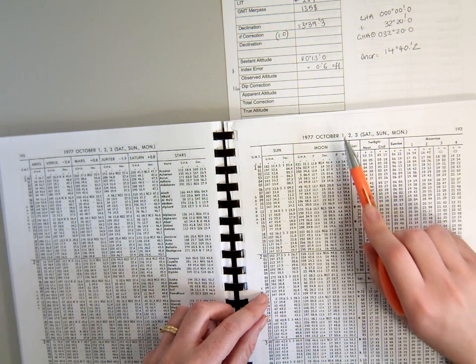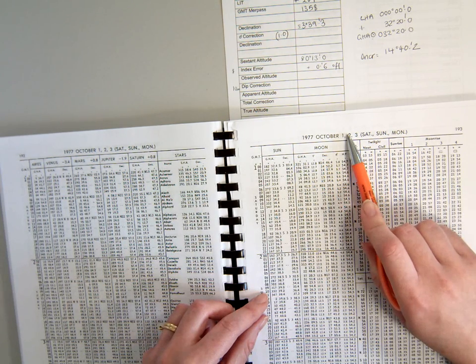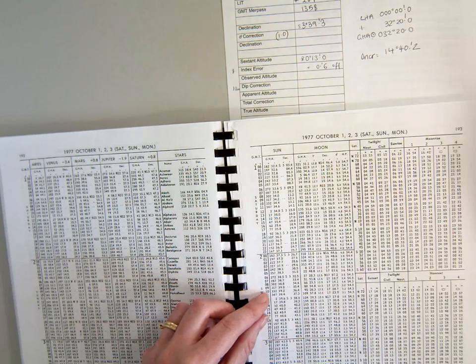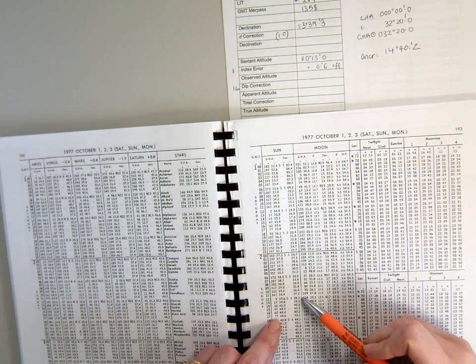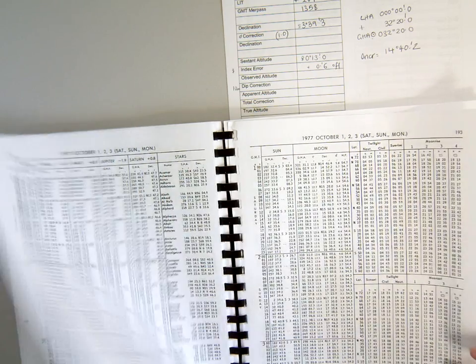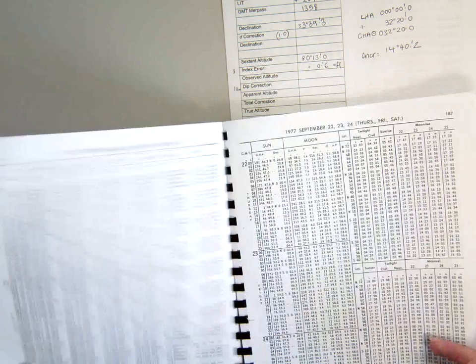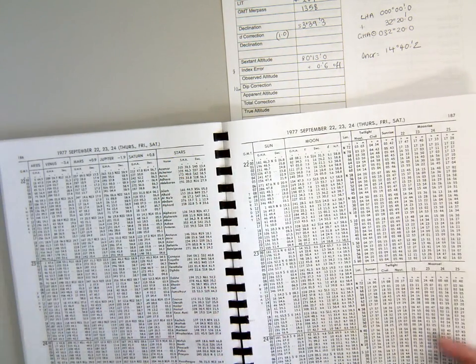We're actually in October now, so we're getting towards the equinox — basically the autumnal equinox. The Sun is going to be changing hemispheres. You can see that the declination: not long before we had a northerly declination and it's changed into a southerly declination.